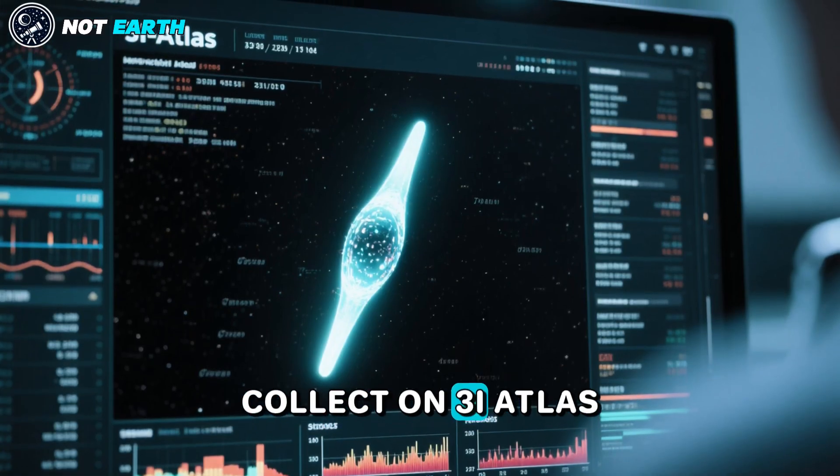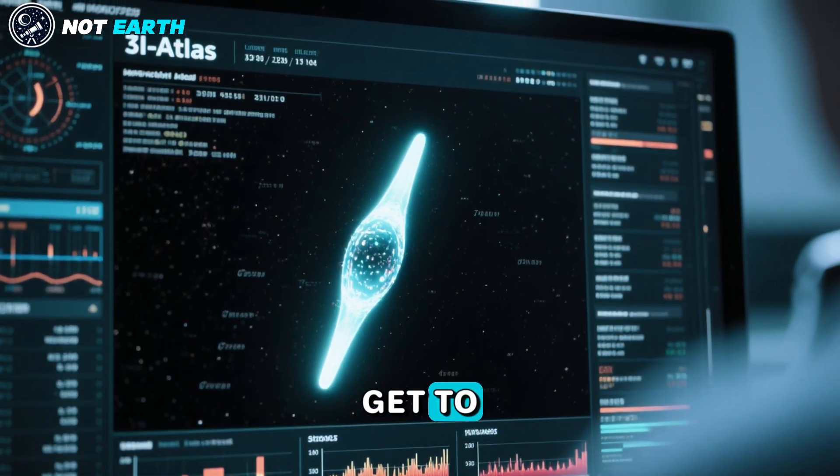The more data we collect on 3-I Atlas, the closer we will get to understanding its nature.